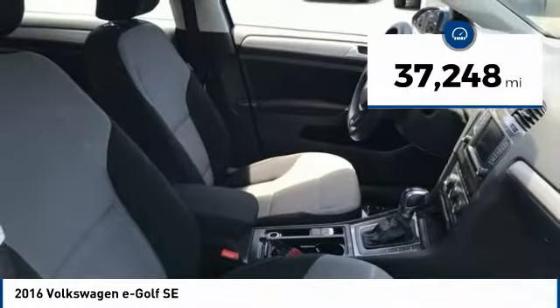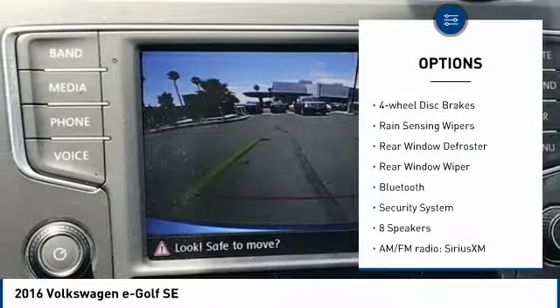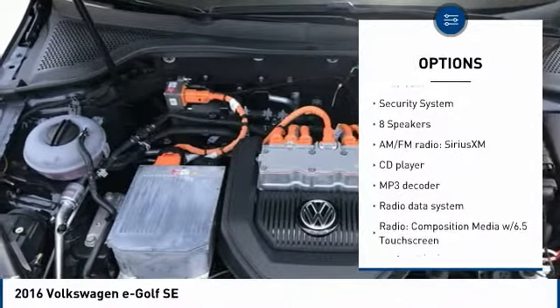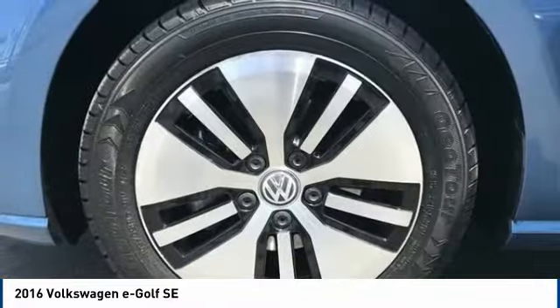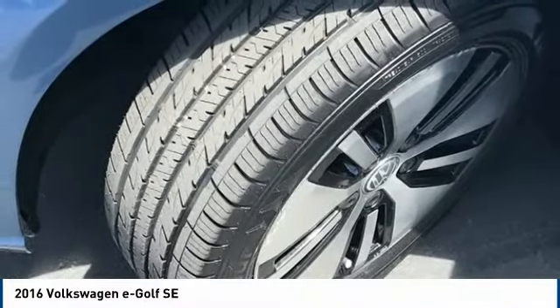Here are some of this vehicle's great options: electronic stability control, brake assist, traction control, remote keyless entry, four-wheel disc brakes, rain-sensing wipers, rear window defroster, rear window wiper, Bluetooth, and security system.